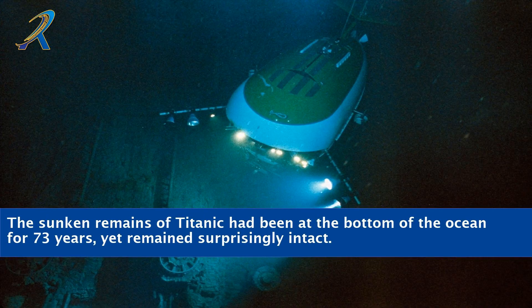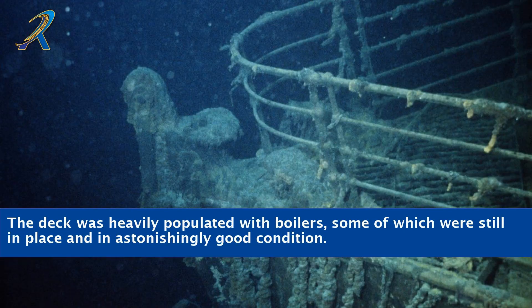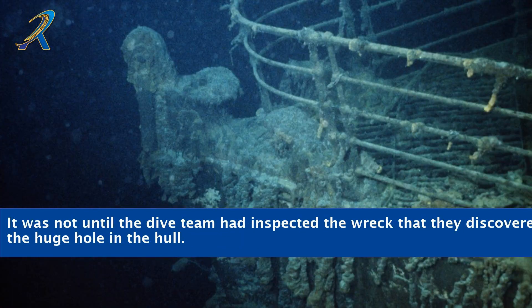The sunken remains of Titanic had been at the bottom of the ocean for 73 years, yet remained surprisingly intact. Although ocean currents had shifted some of the debris, most of its white-painted superstructure was still intact. The deck was heavily populated with boilers, some of which were still in place and in astonishingly good condition. It was not until the dive team had inspected the wreck that they discovered the huge hole in the hull.